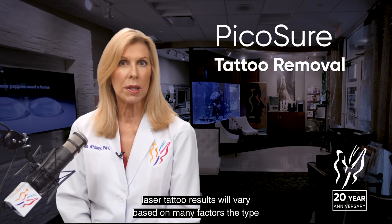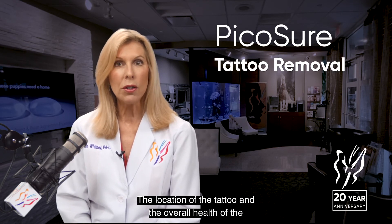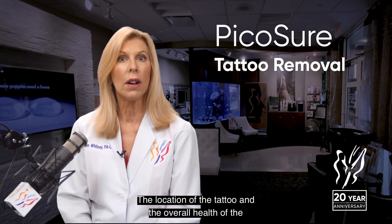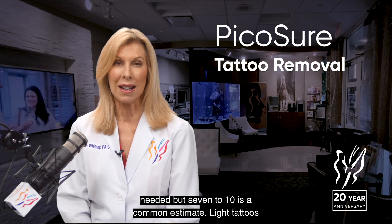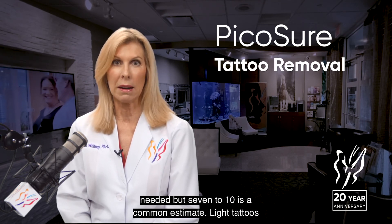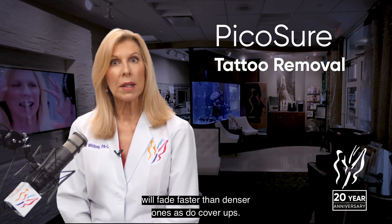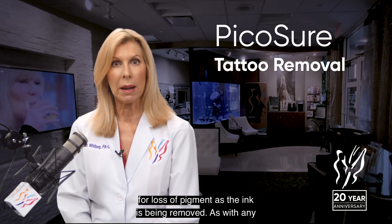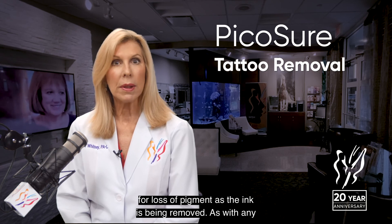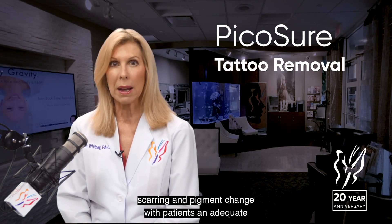PicoSure laser tattoo results will vary based on many factors: the type and color of ink used, the depth and density of the ink, the location of the tattoo, and the overall health of the individual. It is impossible to predict how many sessions are needed, but 7 to 10 is a common estimate. Light tattoos will fade faster than denser ones, as do cover-ups. Individuals with dark skin or darker residual tan are at risk for loss of pigment as the ink is being removed. As with any laser treatment, we advise of the small risk of scarring and pigment change.